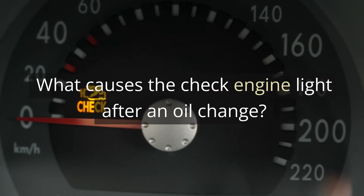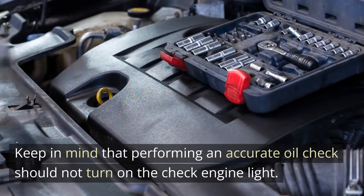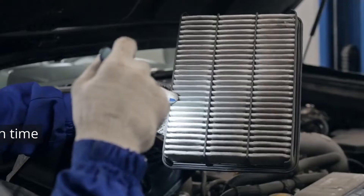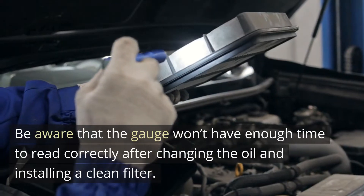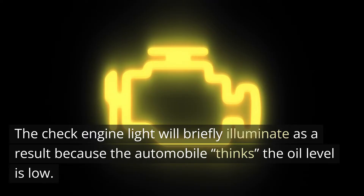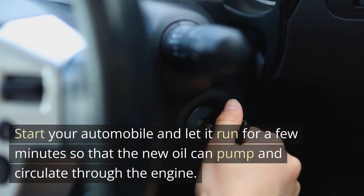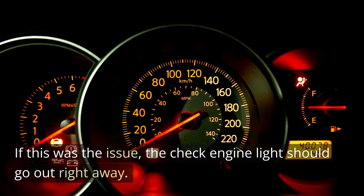Cause 1: Low oil pressure. Keep in mind that performing an accurate oil check should not turn on the check engine light. The oil pressure gauge will also be reset if the car's engine is drained of oil. Be aware that the gauge won't have enough time to read correctly after changing the oil and installing a clean filter. The check engine light will briefly illuminate as a result because the automobile thinks the oil level is low. To fix this, start your automobile and let it run for a few minutes so that the new oil can pump and circulate through the engine. If this was the issue, the check engine light should go out right away.